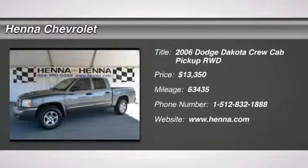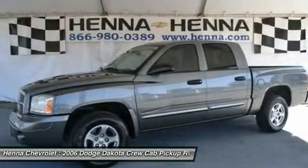4.7 L V8 MPI. Are you still driving around that old thing? Come on down today and get into this gorgeous 2006 Dodge Dakota.